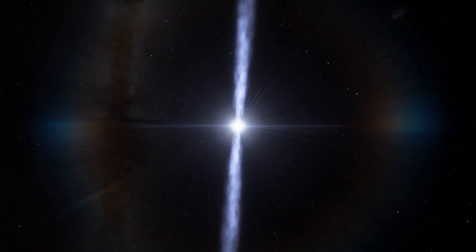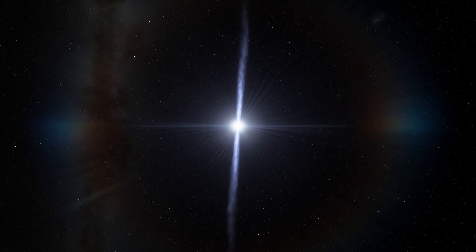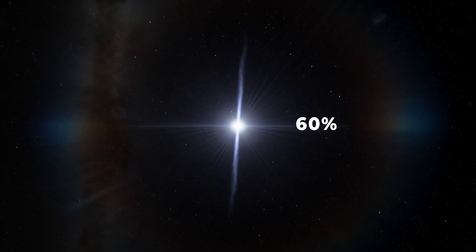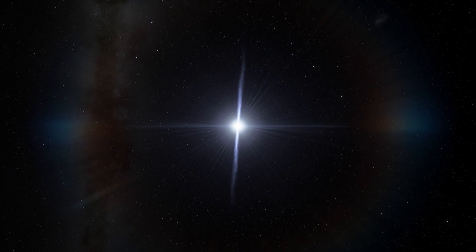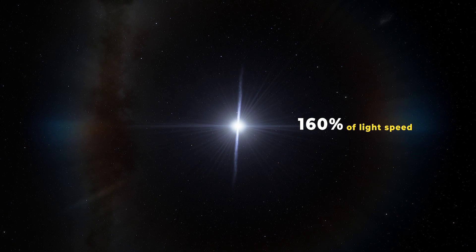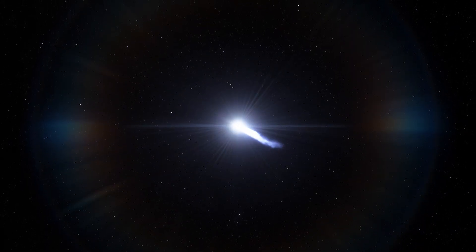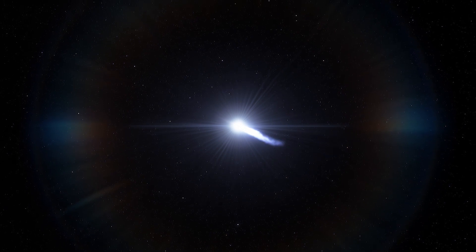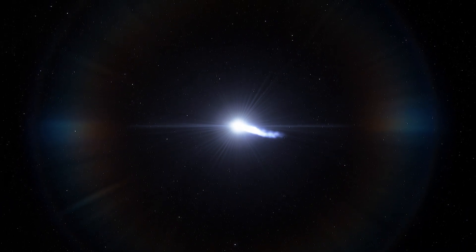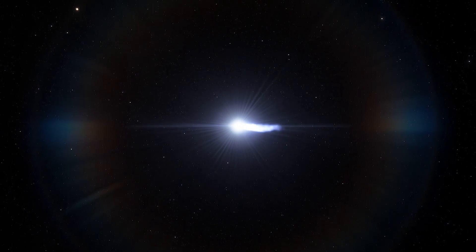But you might be wondering, how fast are these jets? From our perspective, it looks as if the northern jet is moving at 60% the speed of light. Meanwhile, the southern jet is traveling at an impossible-sounding 160% of light speed. This is an example of superluminal motion. The phenomenon occurs when something travels towards us near the speed of light, along a direction close to our line of sight.